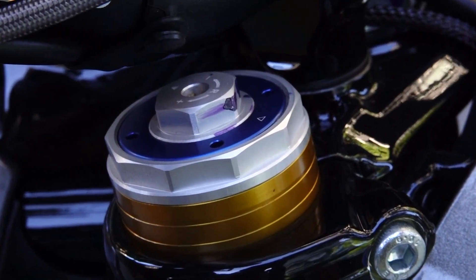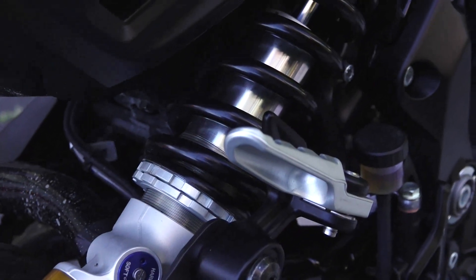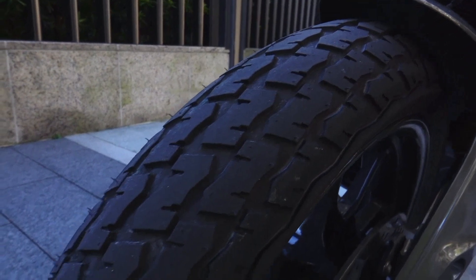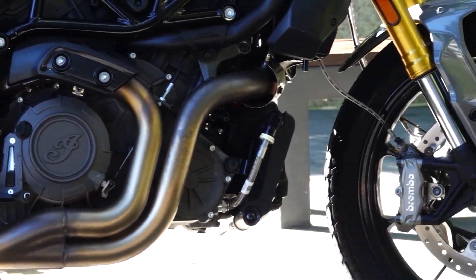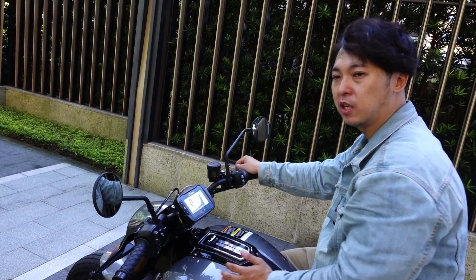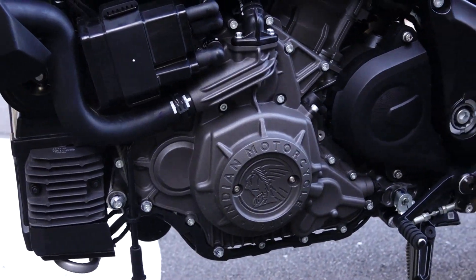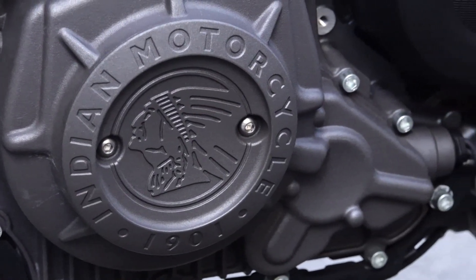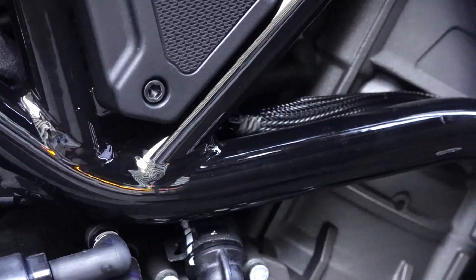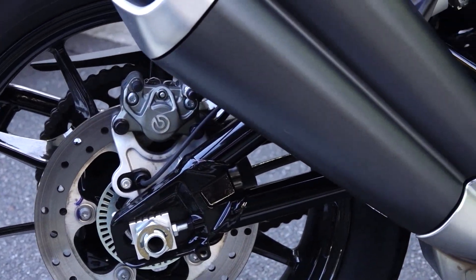FTR1200目前在國內的售價是88.8萬，其實一開始聽到大家都會嚇一跳，但是實際上你可以看它用料還蠻好的，像它前面有一個43mm的倒叉，後面有一個全可調的單槍避震，再用上了登祿普的滑胎，前19後18的配置，在國內算是非常少的輪框配置。這顆引擎源自於他們自己的SKARS那顆引擎，從1133cc擴缸到了1203cc。